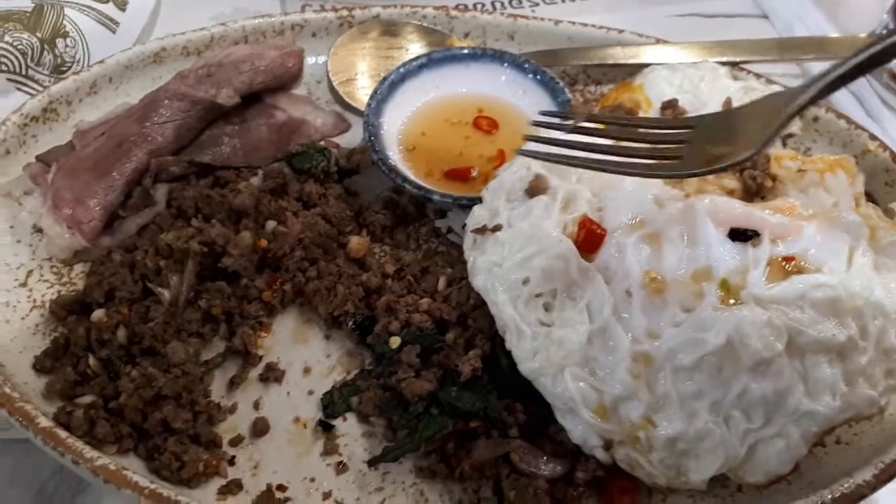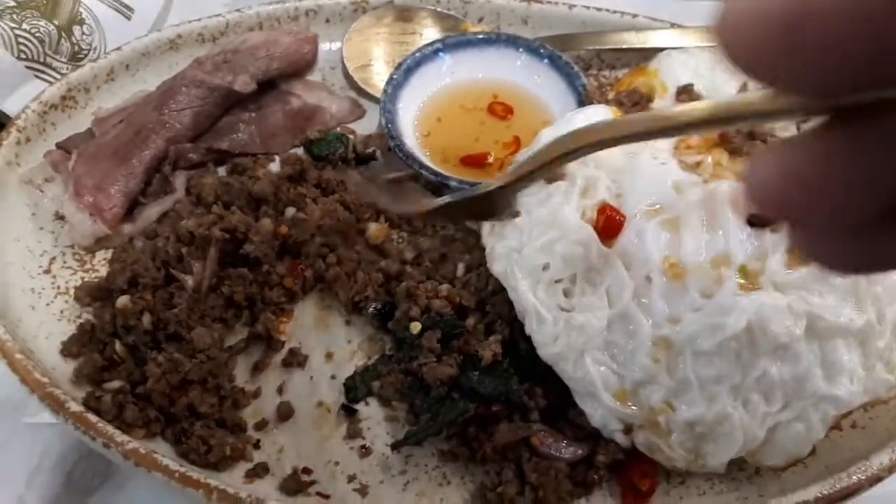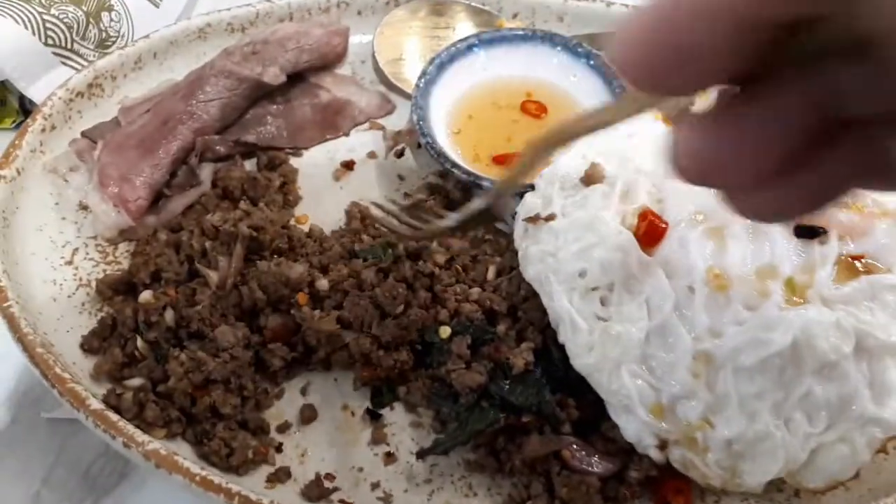Although the beef is definitely tastier than pork or chicken, this is so flavorful. If you want to save money, just get the pork or chicken — it tastes like 95% of it's just as good.